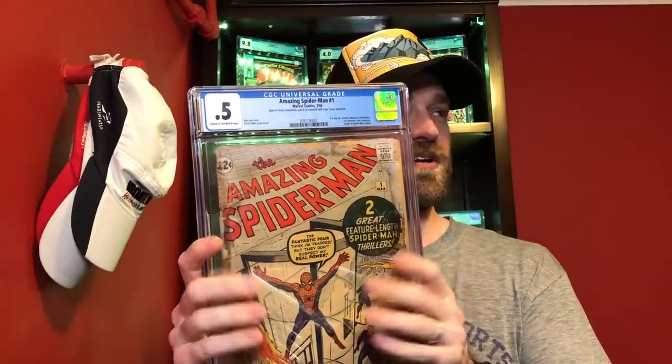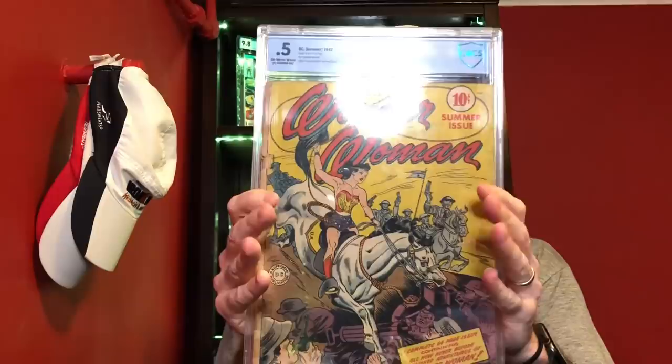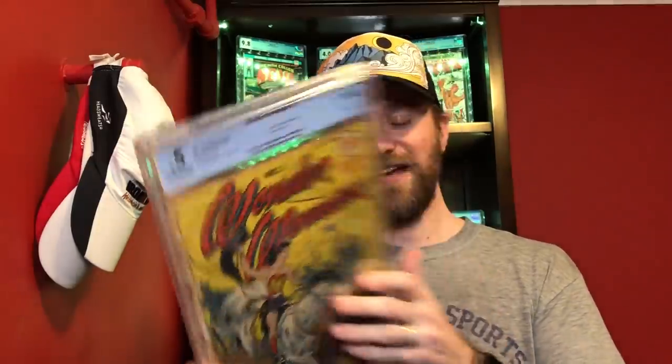I definitely don't have an issue with lower grade comics, so let's get into this. For the 0.5 I have two I was struggling to choose between. The first is Amazing Spider-Man number one — a 0.5 but it's complete, which I really like. But the one I decided to go with is Wonder Woman number one. They're both very significant books, but being that golden age first issue of Wonder Woman, I felt it trumped Amazing Spider-Man number one. So this is my 0.5 entry: Wonder Woman number one.